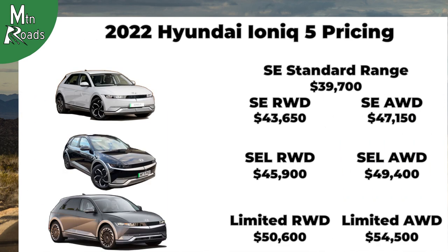Here's one more look at the prices for the 2022 Hyundai IONIQ 5. If you made it this far, hope you'll like and subscribe, and we'll see you next time on Mountain Roads.